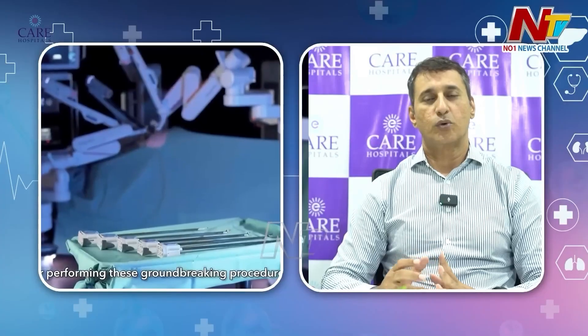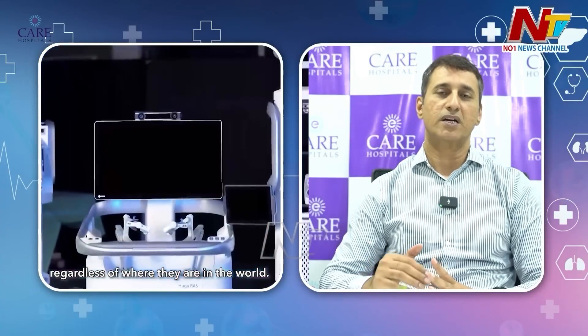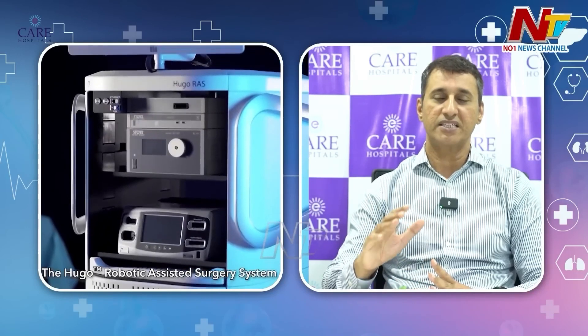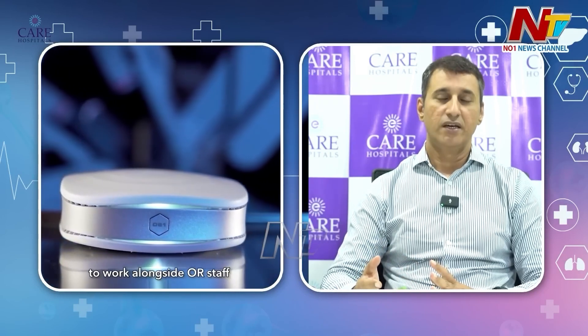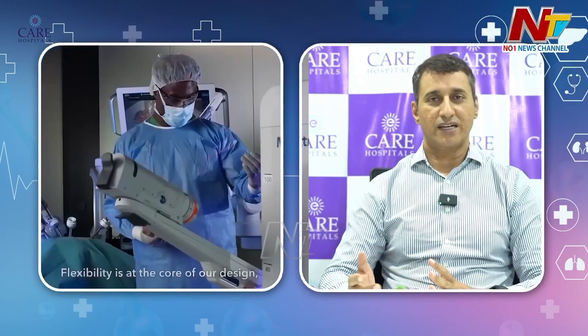We get a lot of doubts about robotic surgery and its benefits. Robotic surgery basically means that the surgery is performed by a robot. We sit at the console and the patient has a robot arm, so the precision of the surgery is much better. That is called robotic surgery, and there are many types.